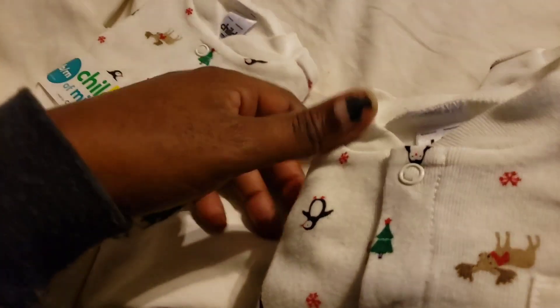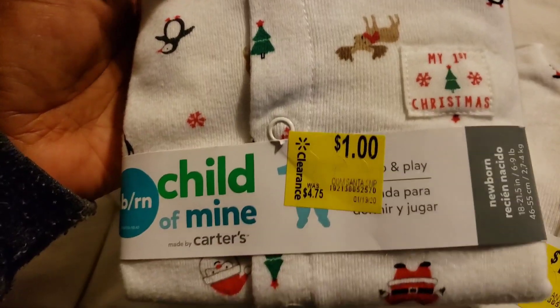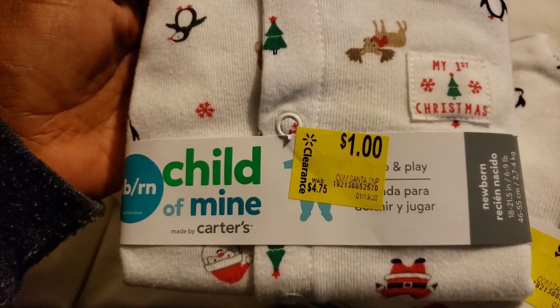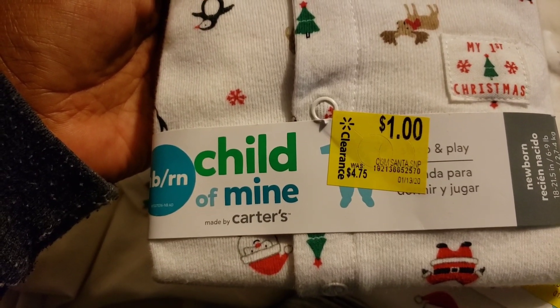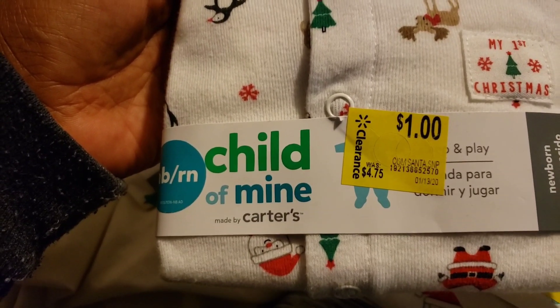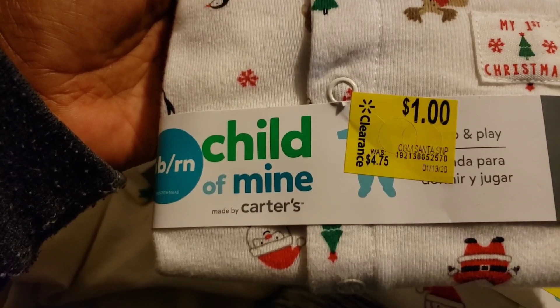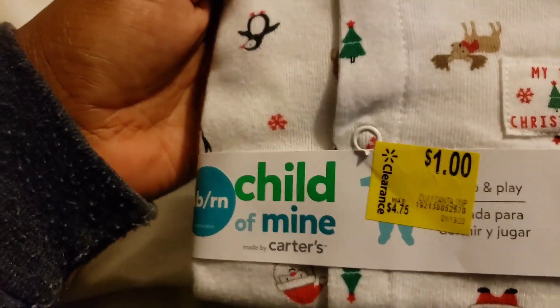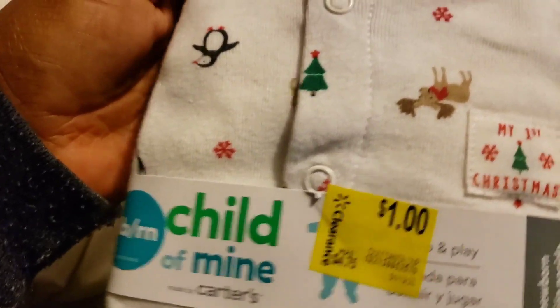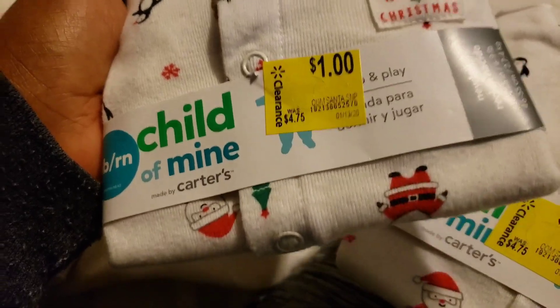I'm going to donate these to the Ronald McDonald House. As you guys may or may not know, my grandson was a preemie — he was 2 pounds 3 ounces, and we were at the Ronald McDonald House for two and a half months. That's when I did my very first couponing video on June 31st of 2019, sitting on the floor. So that's when I started couponing.